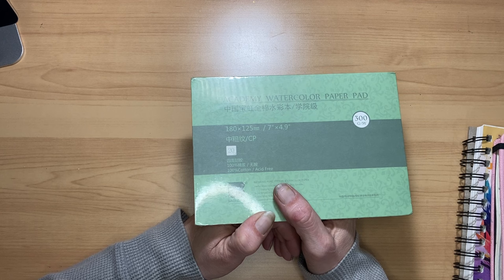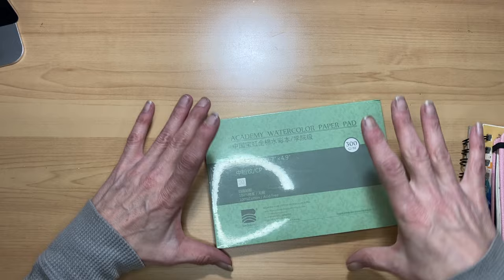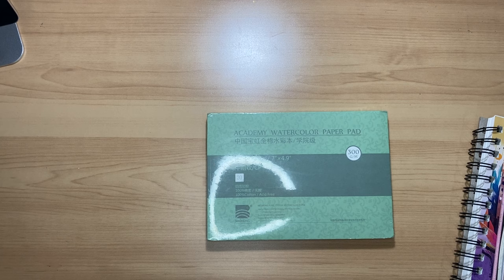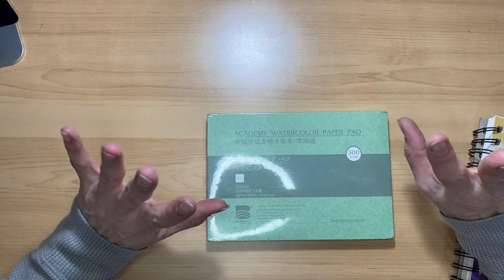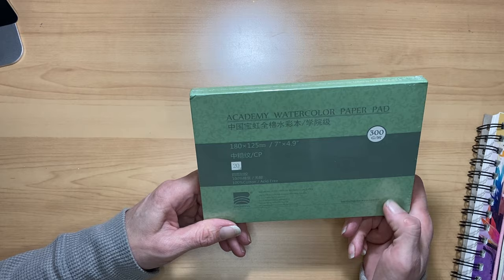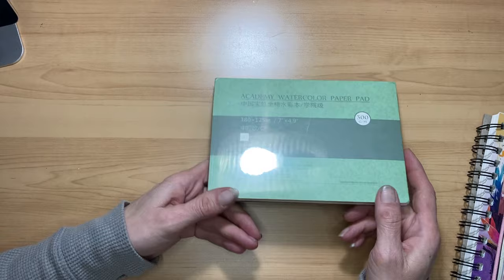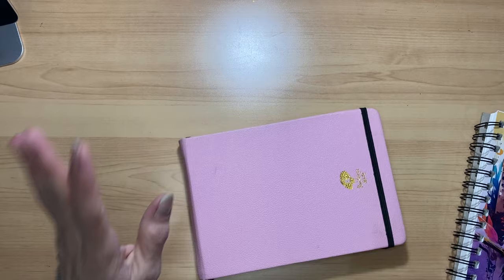I think the next video I'm going to do is an art haul, because I am done buying art supplies. Starting January first I am officially on a no-buy — except for one palette I need for a paint set, or if I need something for a commission. Back to this Academy watercolor paper — I paid two dollars for this 7 by 5 inch pad. Sorry for the glare — it's still wrapped and I didn't want to unwrap it before using it.